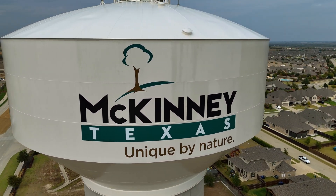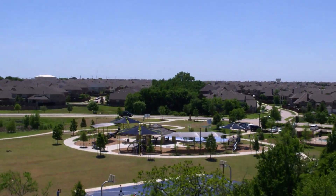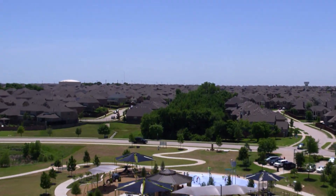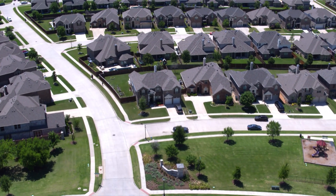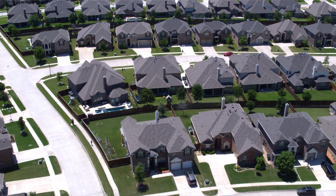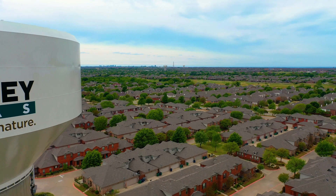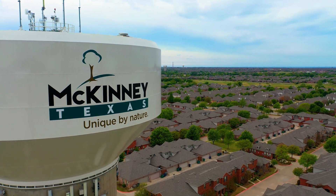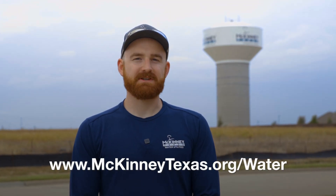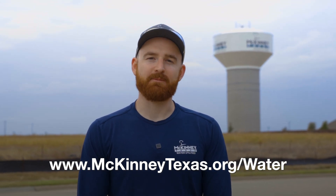As the city continues to expand at quite a rapid rate, we have to make sure we continue to provide adequate pressure and enough water supply so that in any emergency situation, we'd be able to handle it. In areas with the most growth, we need to continue to add more towers to provide that pressure and water quality. If you have any questions about the McKinney water system or water department, you can visit the McKinney website — they have a lot of good information on there.